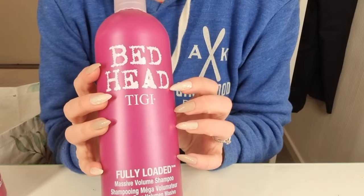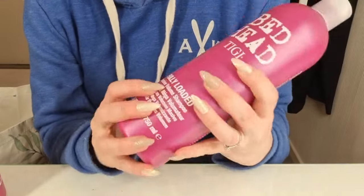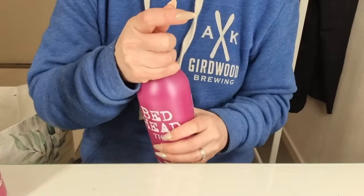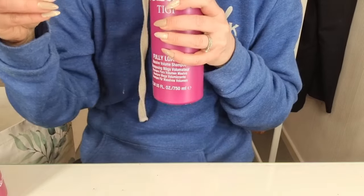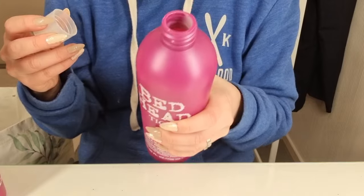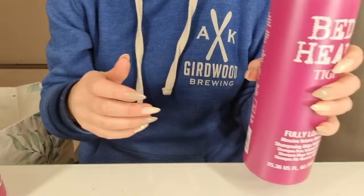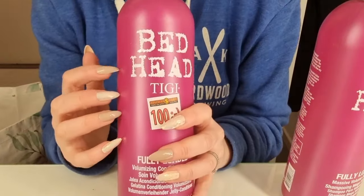I got for myself some shampoo from Bedhead. It's called Fully Loaded. This is the shampoo. It smells so good. And then I also got the conditioner.